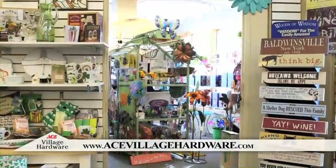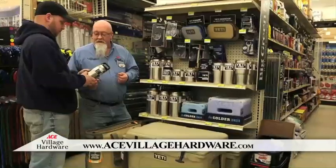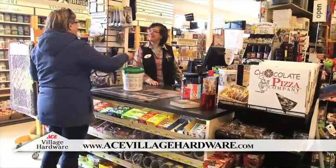We even offer an ever-changing selection of decor, women's accessories, and unique gifts, including Yeti coolers. Our friendly staff will help you find products perfect for you and your home.